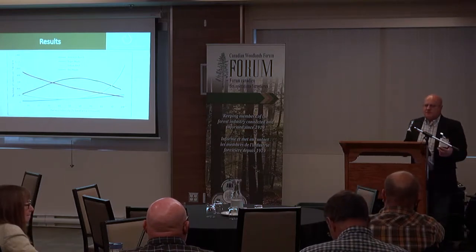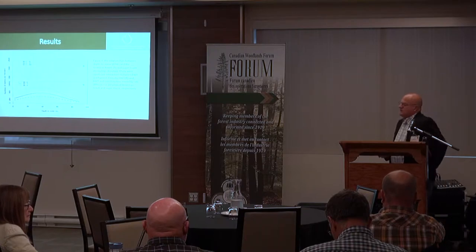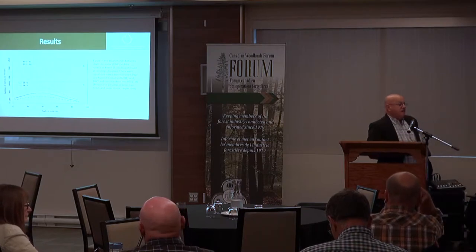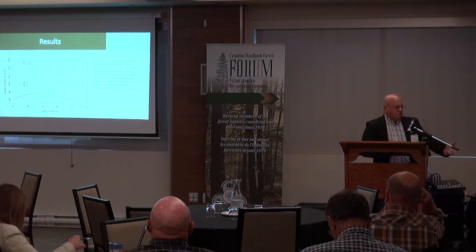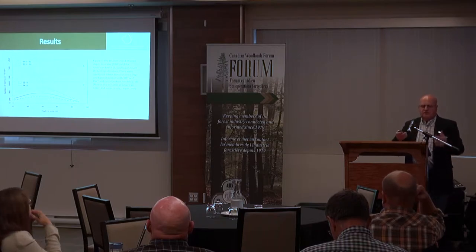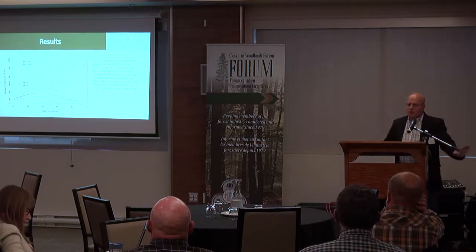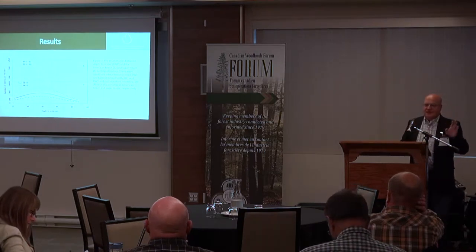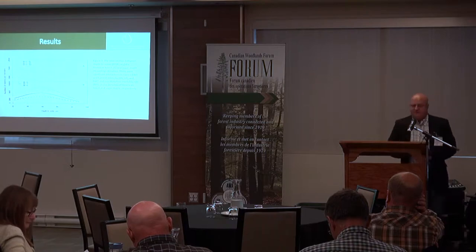These are the results from that retrospective study in northern New Brunswick — very, very consistent results. Of course, it gets complicated when you look at other things. Depth to water table will moderate that. I want to quickly address what does that mean, especially in light of what we saw this morning. I'm talking here from the perspective of a silviculturist — somebody who wants to make sugar maple grow here, yellow birch there, and no beech.